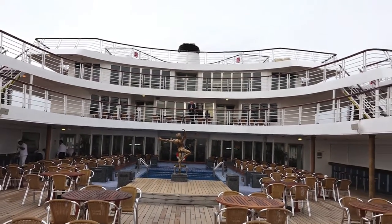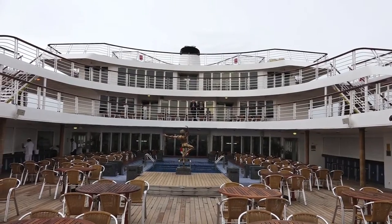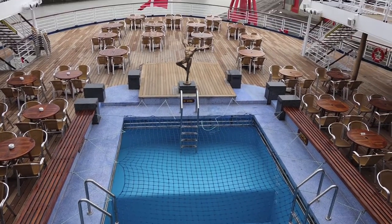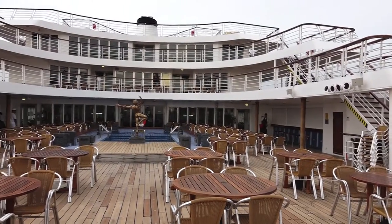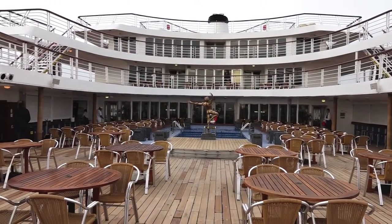Not looking at its best on a December day in the Port of Bristol, but you can imagine on a lovely sunny day swimming in the pool and relaxing around the deck on board Marco Polo.